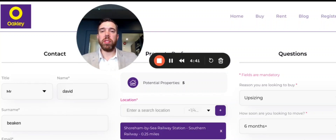Welcome to the Oakley Property Heads Up Alerts. This is just a short video which is going to show you how to register your details so you can find out about properties before they come onto the likes of Rightmove and Zoopla. It's really straightforward — I'm just going to take you through the screen so you can see exactly how to do it.